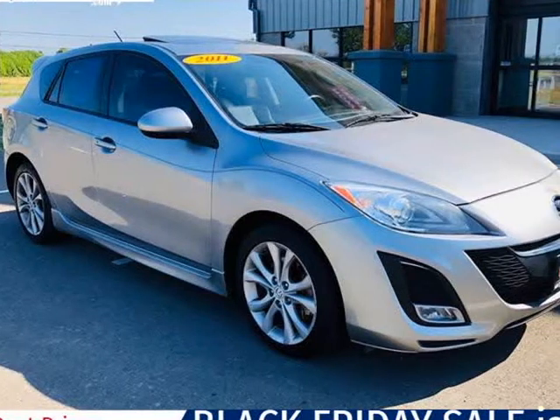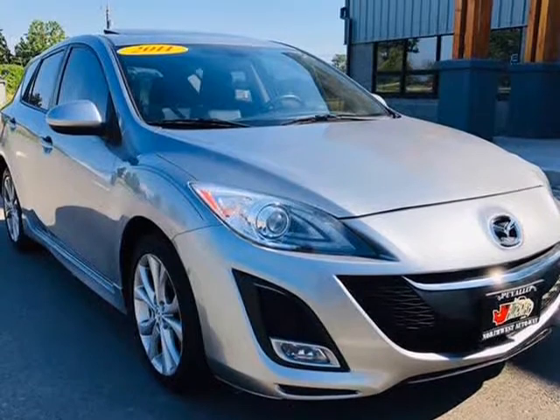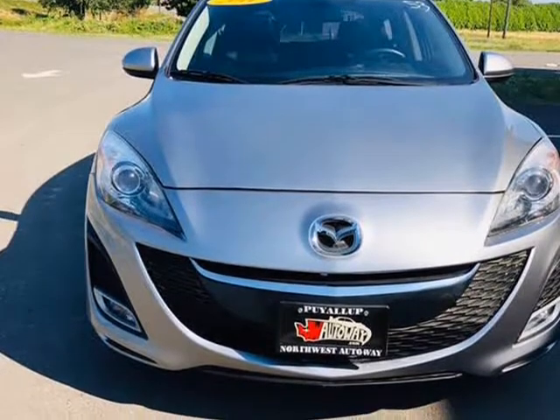This 2011 Mazda MAZDA3 is brought to you by Northwest Autoway. Feast your eyes on our 2011 MAZDA3S Grand Touring Sedan shown in Celestial Gray Metallic.